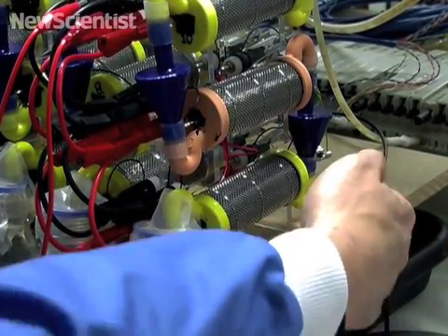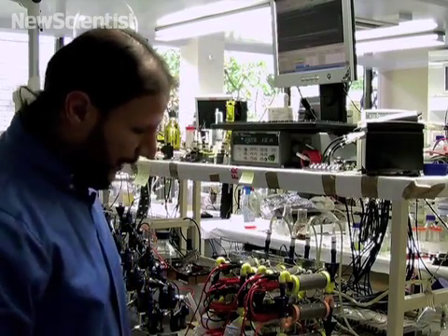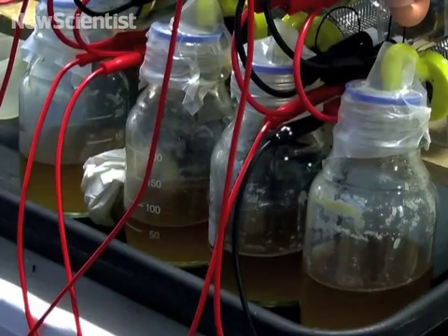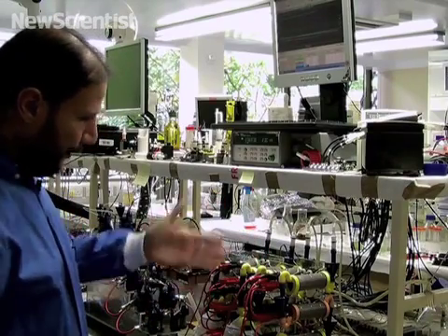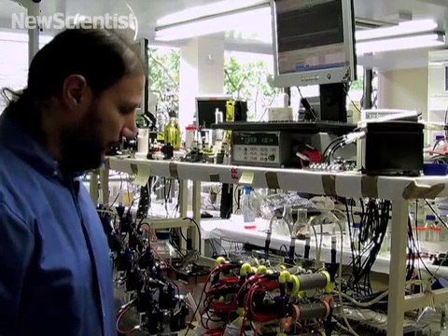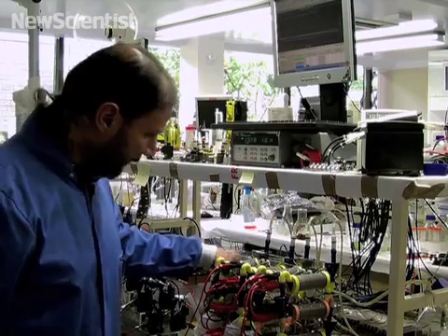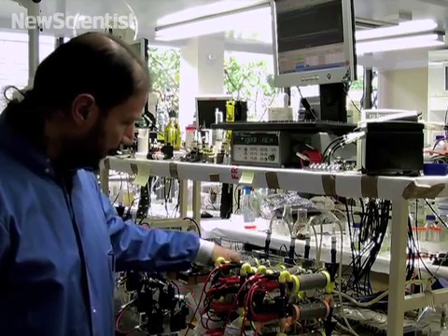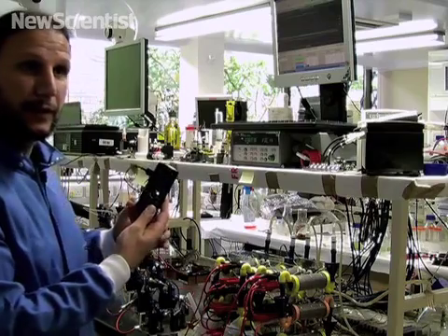It gets further processed by the organisms inside the third microbial fuel cell and then the waste comes out in this collection bottle here. This is a repeated stage — we've got three more stages that are connected like batteries, all collectively producing enough energy to power this mobile phone.